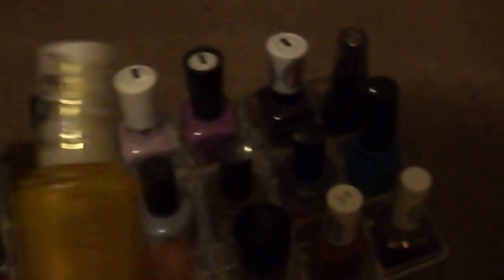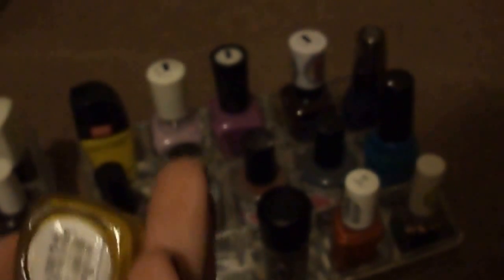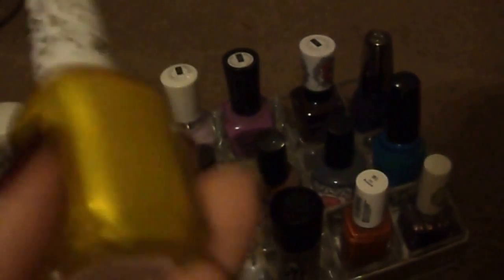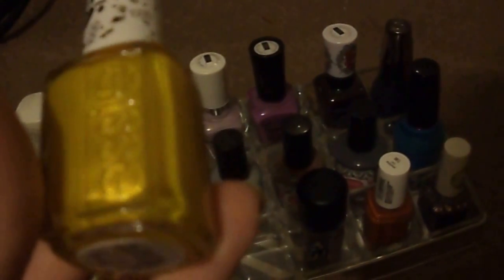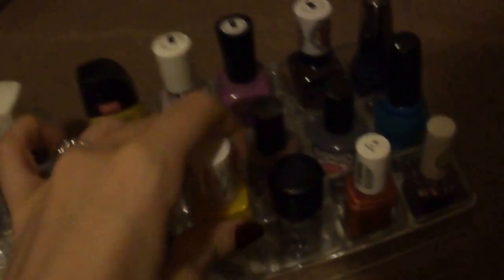This one is Essie in Aim to Misbehave. I find this funny because I wanted to get their Thousands nail polish but I didn't know the name. So I was looking for it on Ulta's website and found this one called Aim to Misbehave, and I thought, well I can't find the one I want, I'll get that one because it's a Firefly reference. And it ended up being the same one! So I love this one for the color — it's their Thousands nail polish — and the name happens to be a Firefly reference.